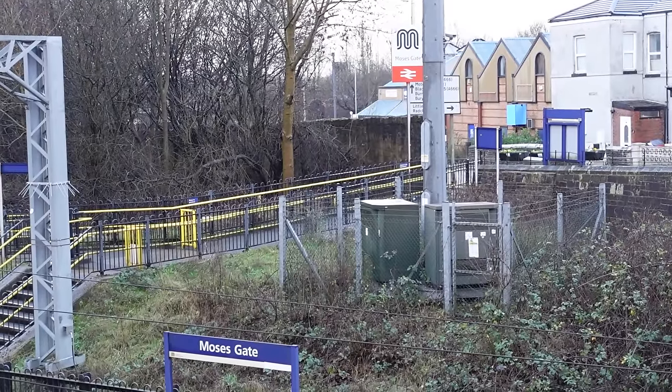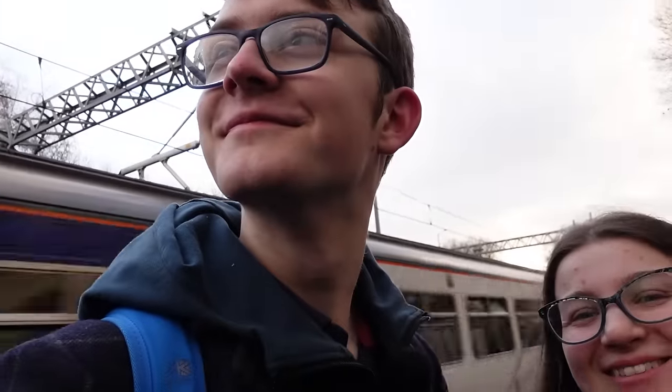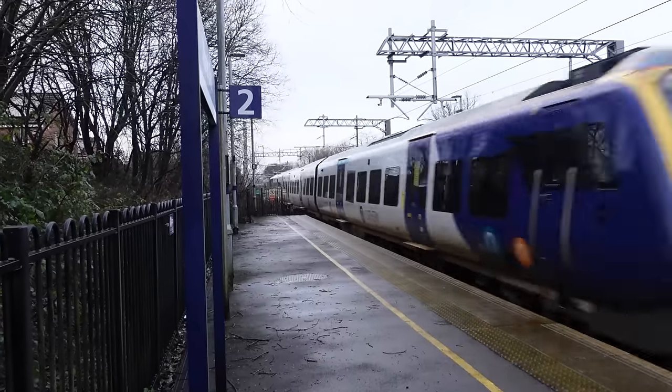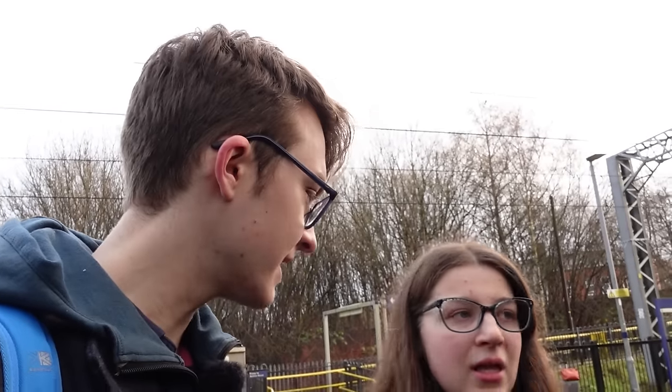Moses Gate — we've made it to station number three. The station looks kind of either semi-new or rebuilt. The station seems to have been rebuilt or redone around 2015 — so I was kind of right. The damn 150s. The station doesn't have any dot matrix displays for the times. Our next train is due around 10–15 minutes. So where are we going from Moses Gate? We're going to West Horton.